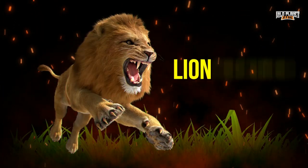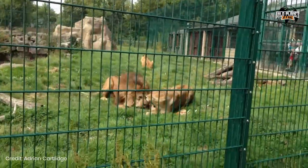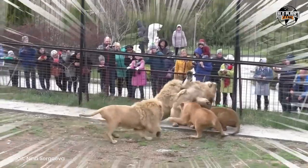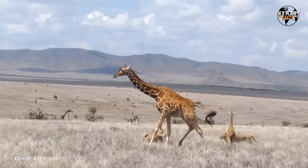Let's discover the secrets of lion hunting techniques! In this video, we will explore lion prey preferences, group hunting dynamics and strategies, scavenging behavior, and various factors that influence their hunting success.